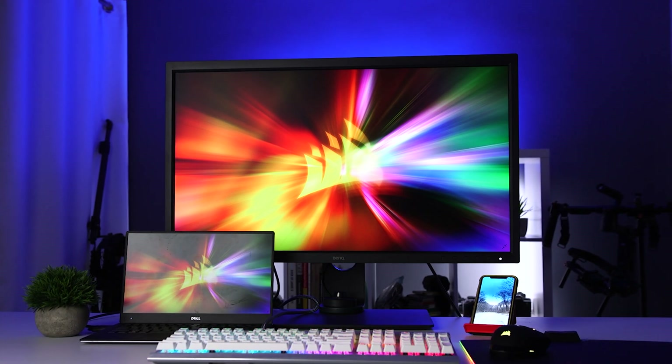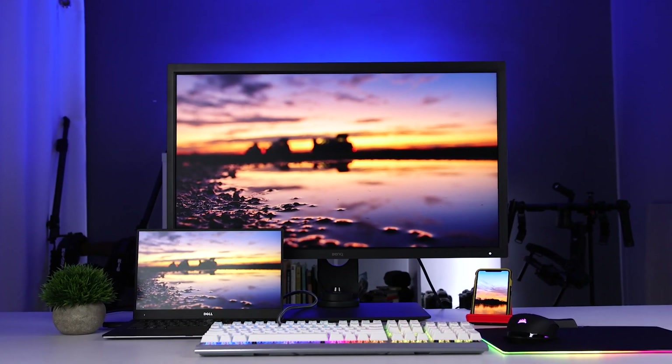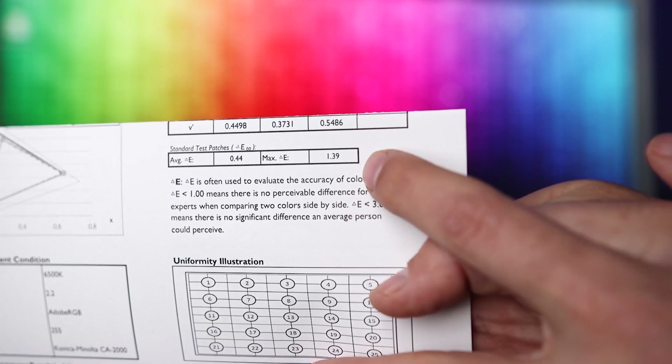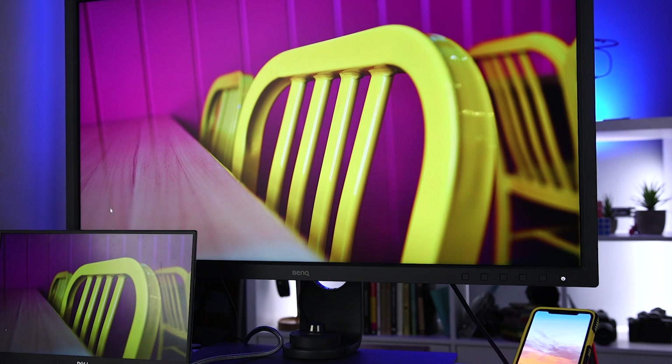Just because a monitor can show you all these colors and tones doesn't mean it's going to show them accurately. BenQ's AQ Color technology gives you accurate reproduction of colors so that each color is shown just how it was intended. The 16-bit lookup table, or LUT, improves color blending for very precise reproduction, and the Delta E is under two in both Adobe RGB and sRGB color spaces, assuring really good accuracy. BenQ also divides the display into sub-regions with their uniformity technology, meaning the entire display is consistent in terms of brightness, contrast, and color — so you won't get that vignetting effect where the corners or top or bottom are darker than the center.